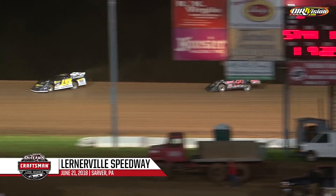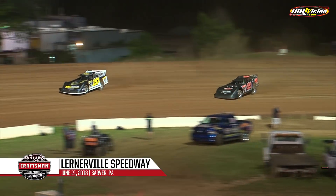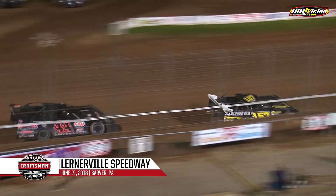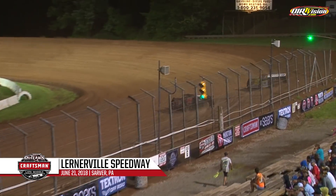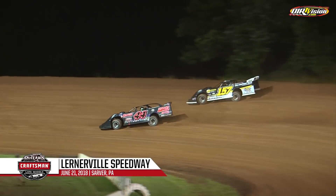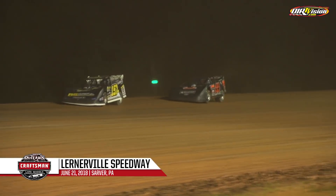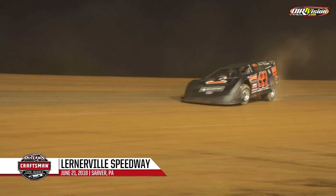Trouble for Mike Pegger Jr. — Pegger comes up lame in turn two. Pegger may be out early, slow on the racetrack. Mike Pegger Jr. limping down the back stretch. We stay green for the moment. Pegger still limping in turn number three, and he's off the speedway. We stay green.